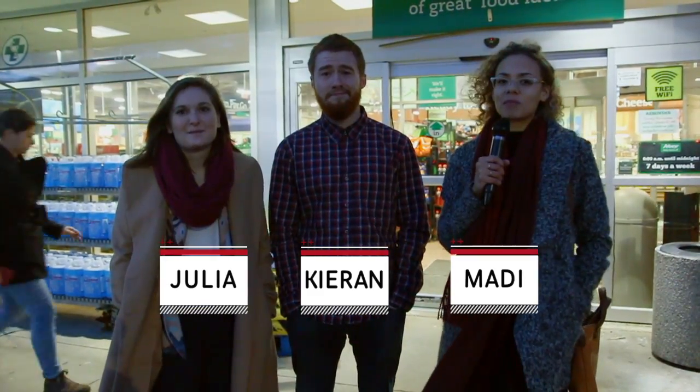Hi everyone, my name is Maddie Fuller. I'm Julia Wood and I'm broke and hungry. In this episode of 99 Problems, we're going to take fourth-year student Kieran Mills on a trip around the grocery store, giving him one-on-one tips on how to eat healthy but cheap.